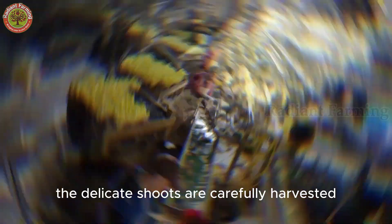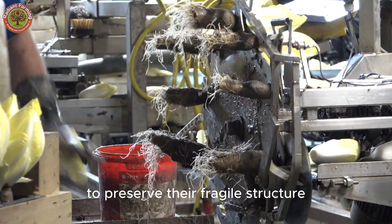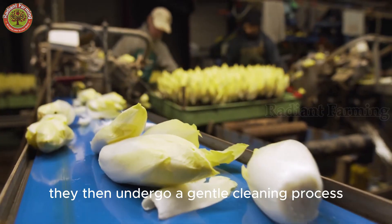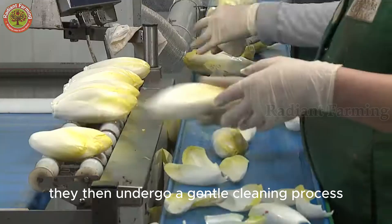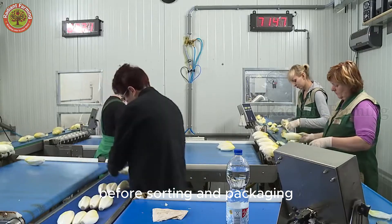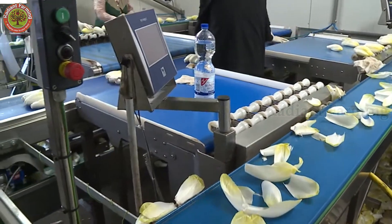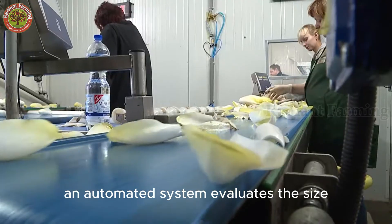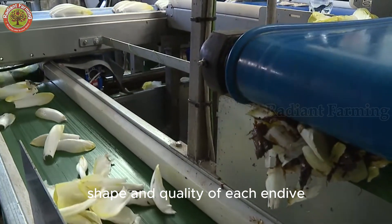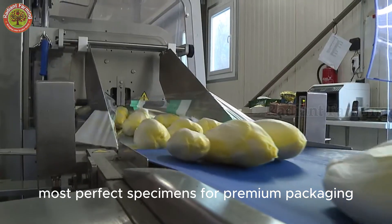The delicate shoots are carefully harvested either by hand or with precision cutters to preserve their fragile structure. They then undergo a gentle cleaning process to remove any remaining soil or root debris before sorting and packaging. An automated system evaluates the size, shape, and quality of each endive, selecting only the smoothest, most perfect specimens for premium packaging.